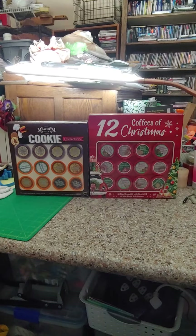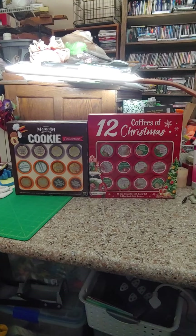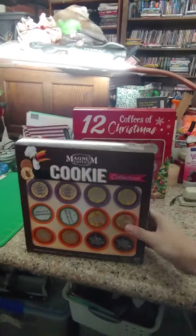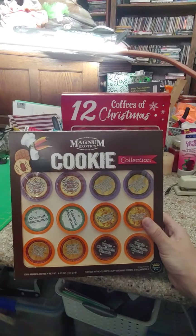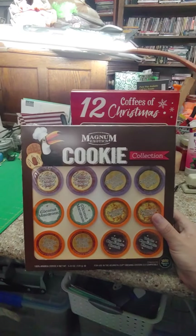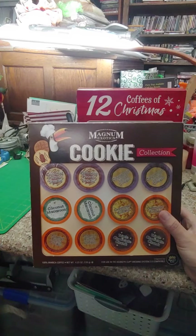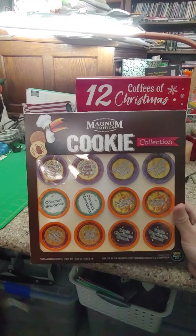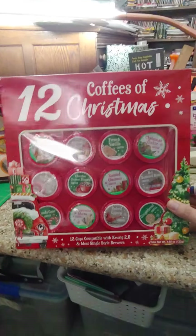Hey guys, forgot to mention this — also came from my sister: two boxes of specialty coffees. We have Magnum's Exotic Cookie Collection, with caramel pecan, cinnamon sugar cookie, coconut macaroon, oatmeal cookie, peanut butter cookie, and triple chocolate chunk. Then we have another box — 12 Coffees of Christmas.